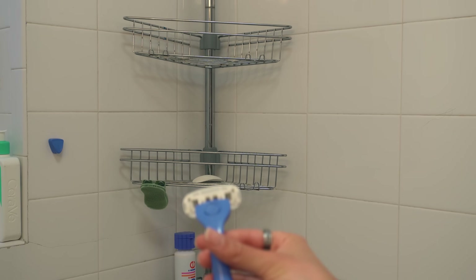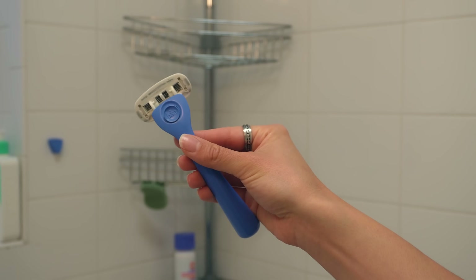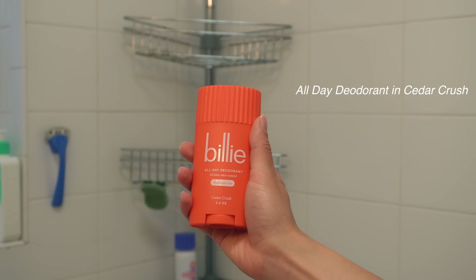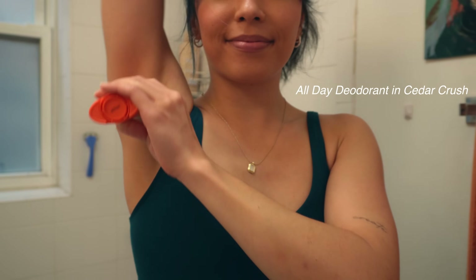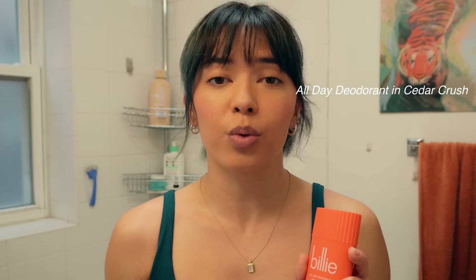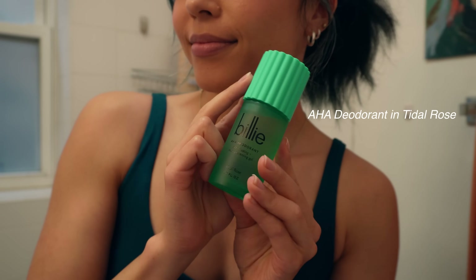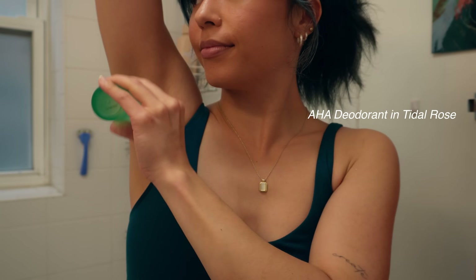Before we dive into making art, I'm super excited to talk about Billie, who is today's sponsor. I first heard about Billie when some of my friends recommended their razors to me and I absolutely love mine, so I was super excited to hear that they're coming out with a new body care line. As a dancer I can get sweaty and stinky sometimes, but it's also important for me to use a deodorant that is aluminum-free. Billie's all-day deodorant is aluminum and baking soda free — it's so lightweight so I don't have to worry about staining my clothes, and the smell is so good. Billie's AHA deodorant is formulated with a blend of acids to combat odor and ingrown hairs.